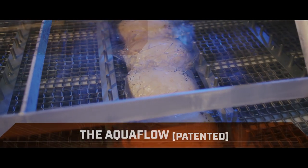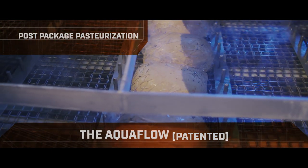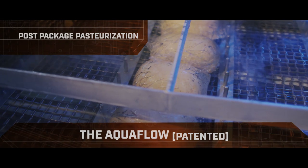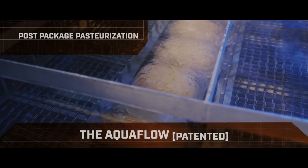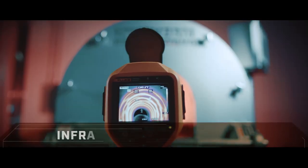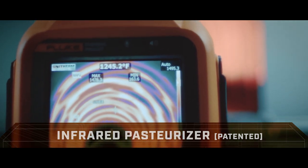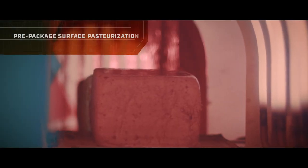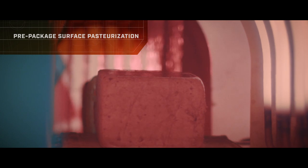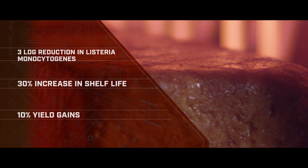The AquaFlow is Unitherm's post-packaging pasteurization system. This specific method of water manipulation can be used for pasteurization of a wide range of items, from bagged deli loaves, hot dogs, sous vide products, and more. Alternately, using infrared technology operating over 1,000 degrees Fahrenheit, Unitherm offers a pre-packaging surface pasteurization solution.